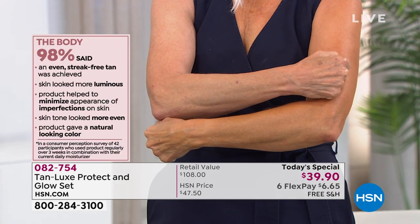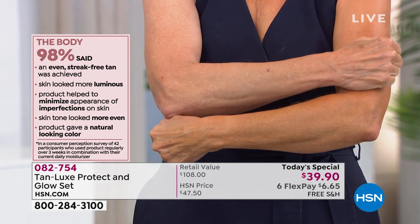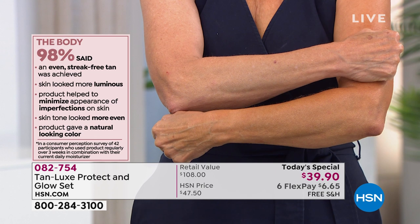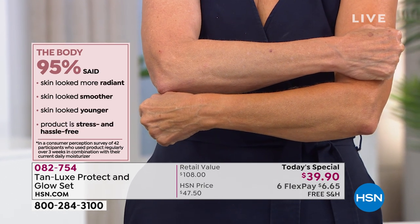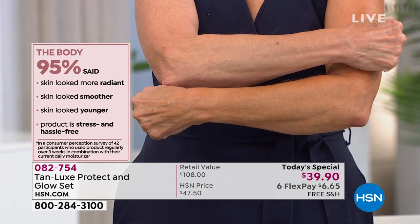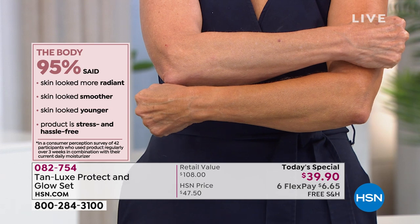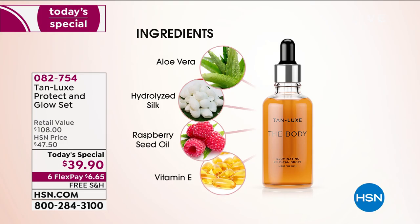Four drops: sun-kissed. Eight drops: golden. Twelve drops: take me to the Mediterranean. You're in control. Our products are packed full of the most natural, clean ingredients, and what's not in our products is just as important as what is inside them.